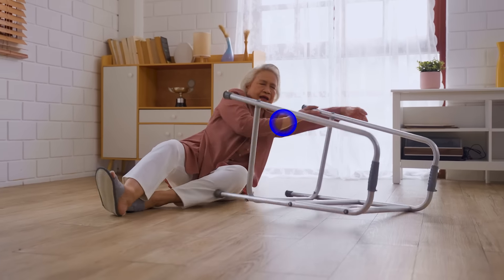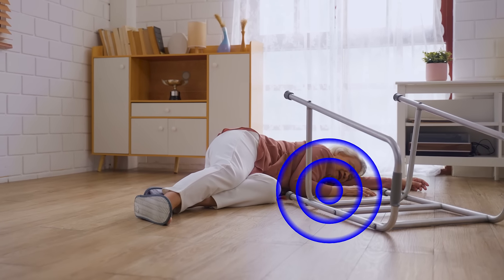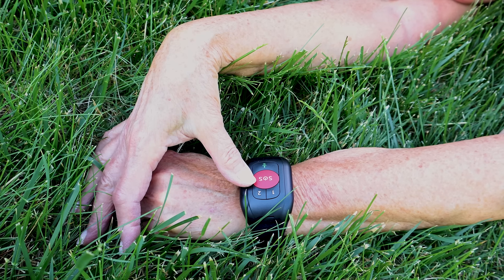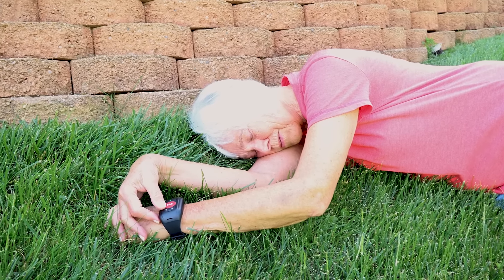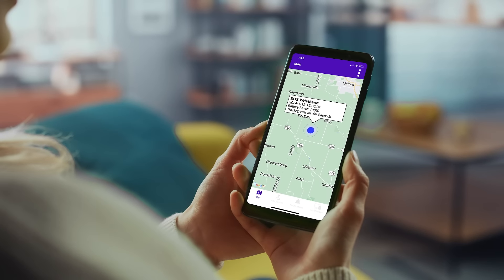including fall detection that will send instant alerts to family and caregivers, a large SOS panic button for immediate assistance, two-way calling with a crystal clear speakerphone, and a live location map so you can see where they are or share the location with others so they can help.